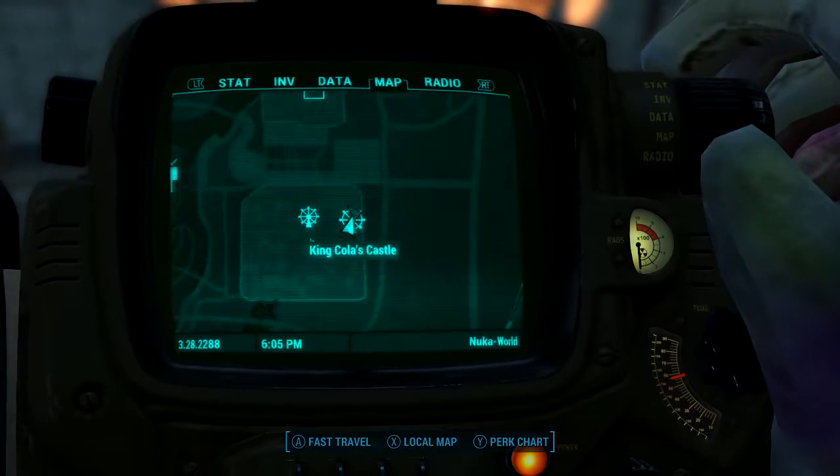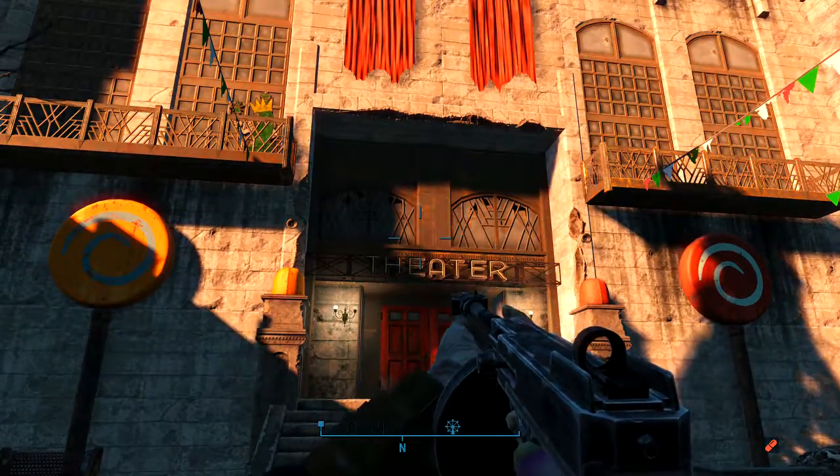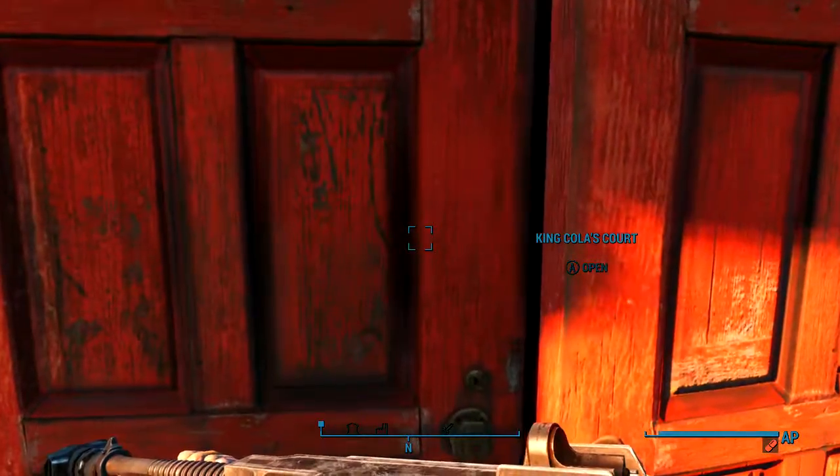You're going to want to come to King Cola's Castle, otherwise known as the theater. You're going to want to get inside — hopefully this loading screen doesn't take forever.